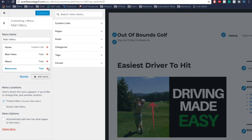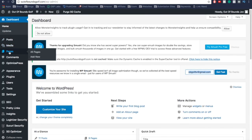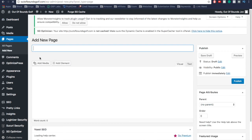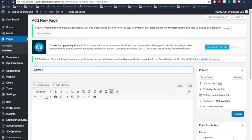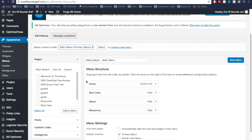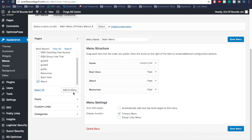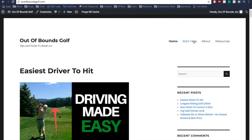To create pages like Home, About, Blog, Resources, or Contact, go back to the dashboard, go to Pages, and click Add New. Enter the title — for example, 'About' or 'Contact' — and click Publish. Then go back to Appearance, go to Menus, select your main menu, go to Pages, select the About page, click 'Add to Menu,' and it will appear in the top navigation of your site.